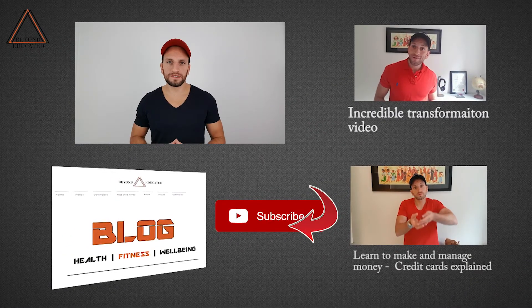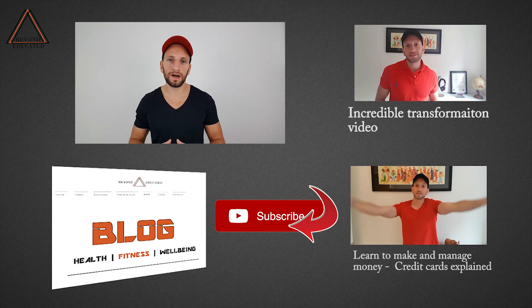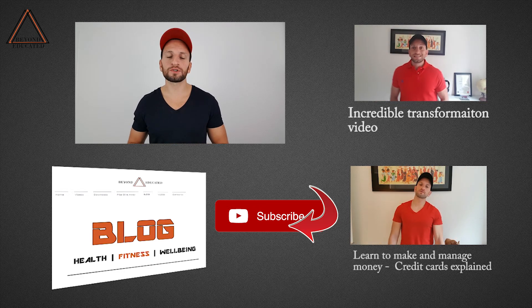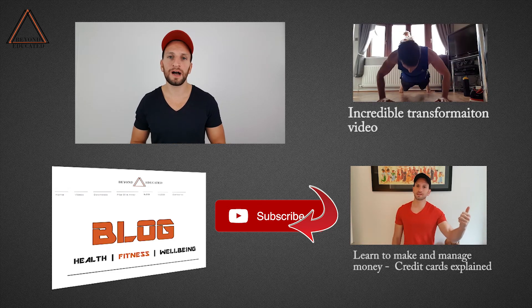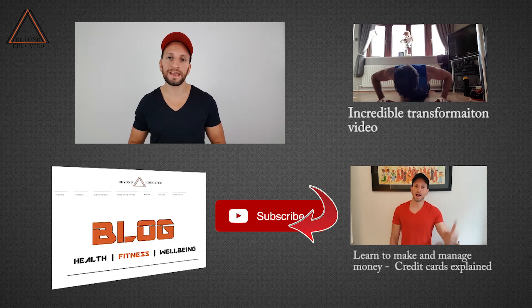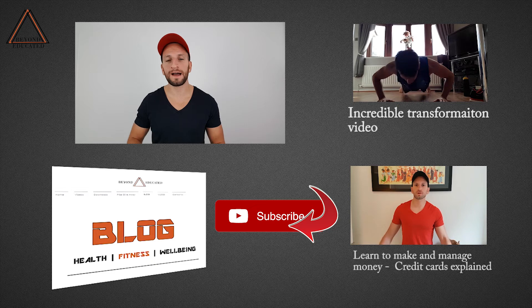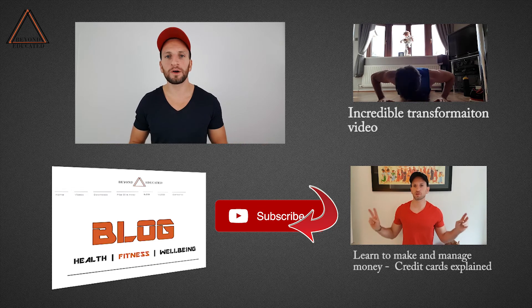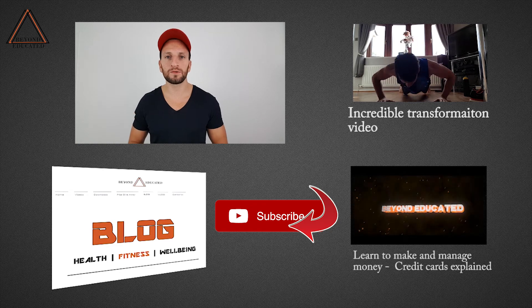If you found this information useful and would like more hints, tips and tricks on health, productivity and well-being, make sure you subscribe to the channel and check out some of the videos. Post your comments below — I'm always keen to hear your ideas: how do you manage your money, how do you effectively budget each month, how much do you spend on food? I look forward to reading them and I'll make sure I get back to you. As ever, stay educated.